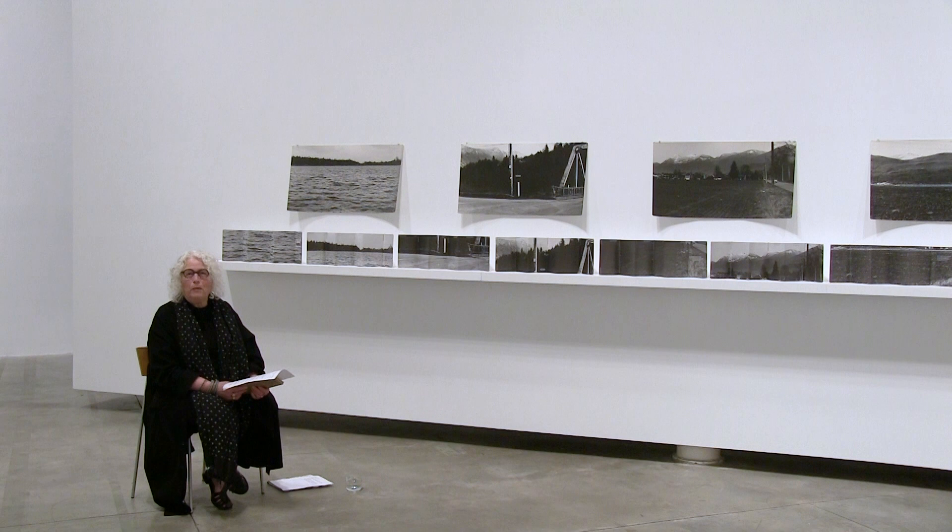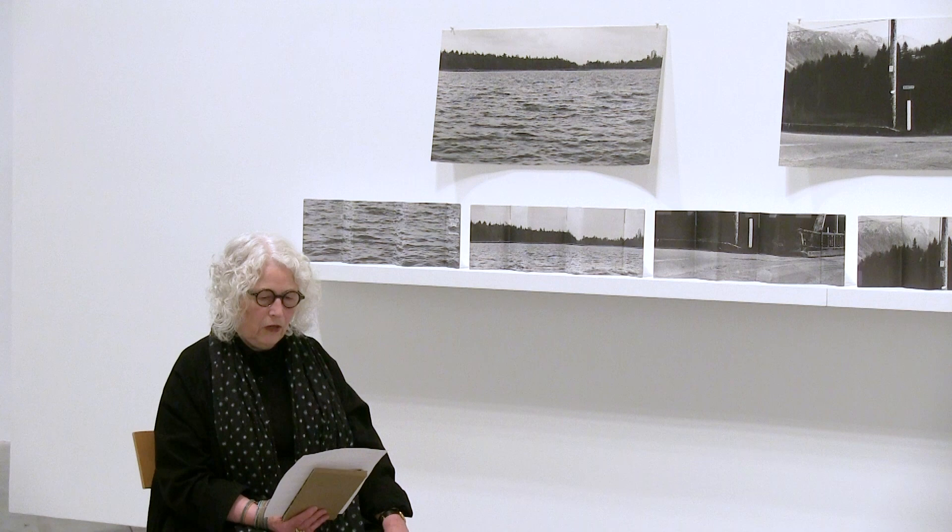Hello, my name is Marian Penner-Vancroft, and I'm grateful to speak to you from the unceded ancestral territory of the Musqueam people who've been here since time immemorial. Today I'm going to talk about my book work, Two Places at Once, which you can see here behind me.